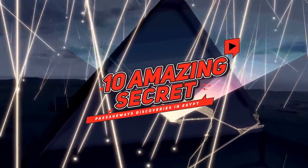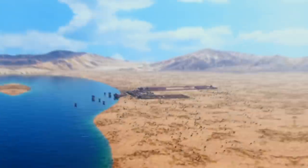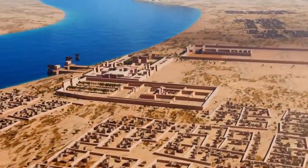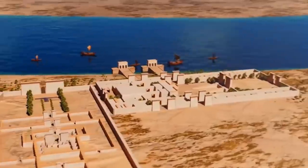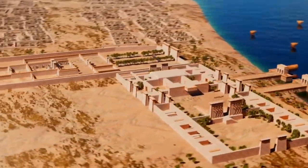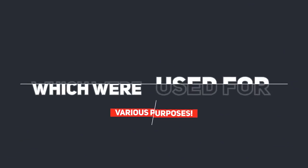10 Amazing Secret Passageways Discoveries in Egypt. Ancient Egypt was all sorts of mysterious, and the rulers of the time surely knew how to keep a secret. For thousands of years, many ancient Egyptian structures had secret passageways constructed underneath them, which were used for various purposes.